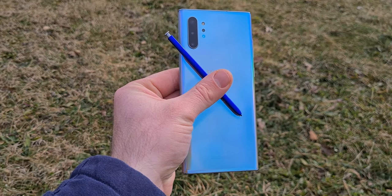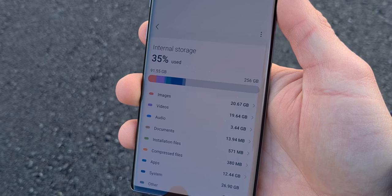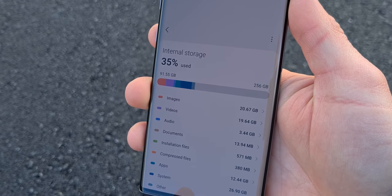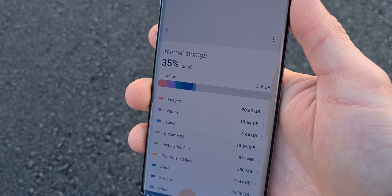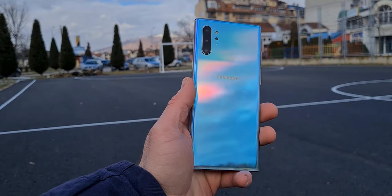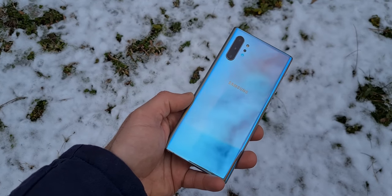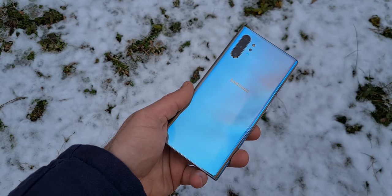It also has the S Pen, and it packs all the features of their later implementations. The base storage of this device is 256GB, compared to 128GB of previous devices on this list. Where I live, the Note 10 Plus costs around $600, and I think it is worth it. If you want a device that offers you almost everything for half the price of 2021 flagships, then that device is the Note 10 Plus.